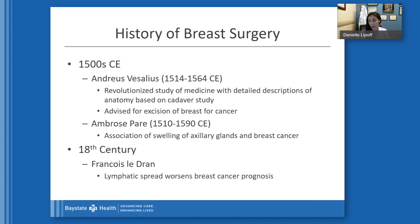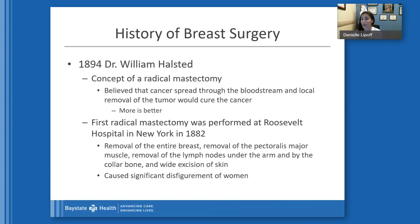It wasn't until the 18th century when Francois Ledran discussed the lymphatic spread worsening breast cancer prognosis. Then Dr. William Halstead, in 1894, developed the concept of the radical mastectomy. At the time, he believed the cancer spread through the bloodstream — which we now know is not the case — and thought that local removal of the tumor could cure the cancer and more was better. The first radical mastectomy was performed at Roosevelt Hospital in New York in 1882, involving removal of the entire breast, all breast tissue, the pectoralis muscle, all lymph nodes under the arm and by the collarbone, and all of the skin, requiring a skin graft. This caused significant disfigurement in women.